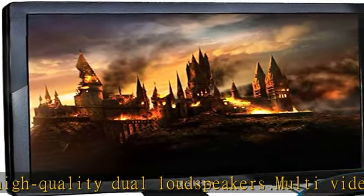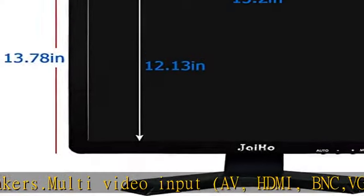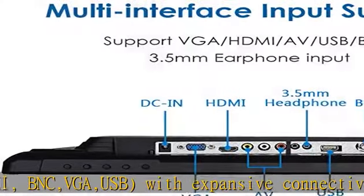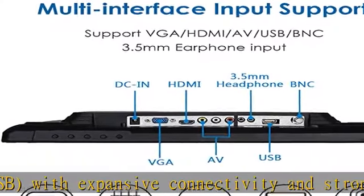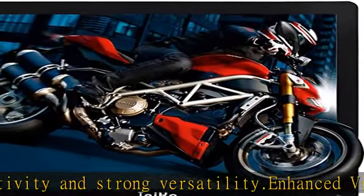Enhanced viewing comfort: 175 degrees wider visual range. The higher the contrast, the more vibrant colors. Flicker-free technology and blue light filter for all-day comfort.